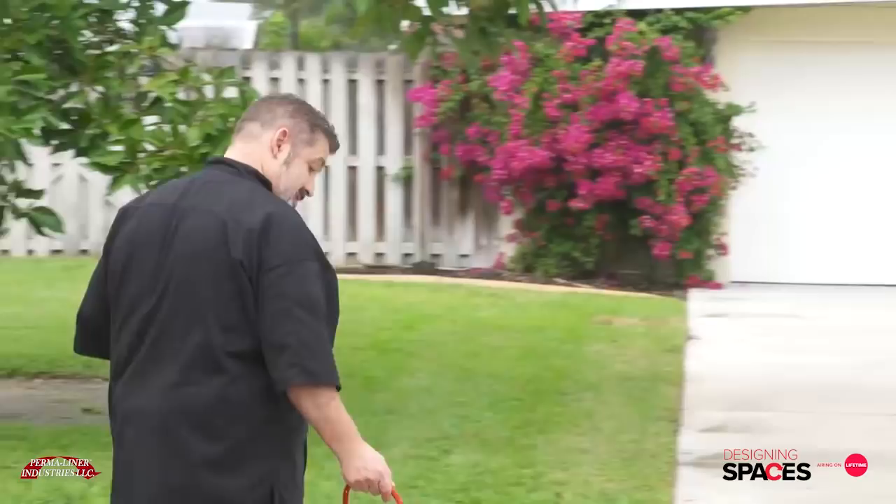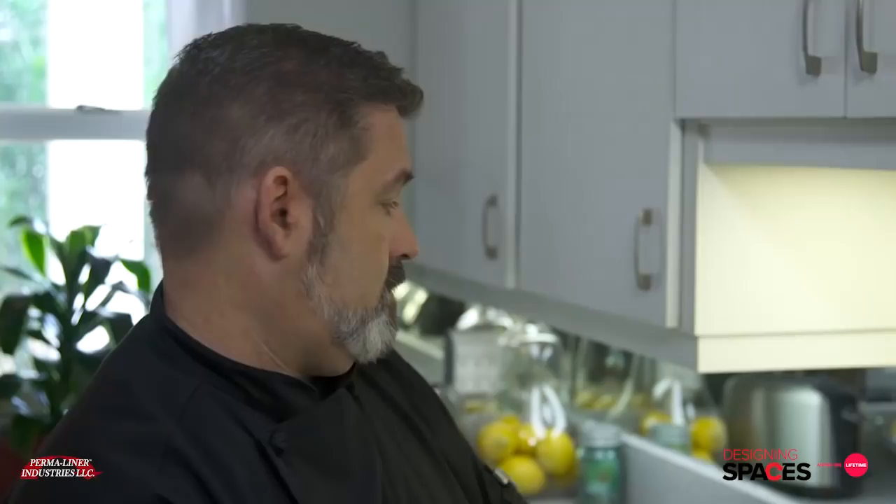Are you in need of a quick and affordable solution to replace your broken or root-infested sewer pipes? Go to permaliner.com to learn more about their zero-dig CIPP installation method.